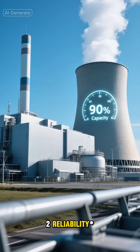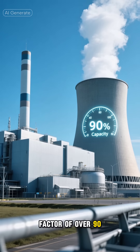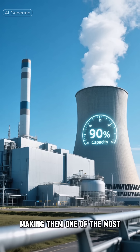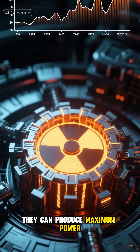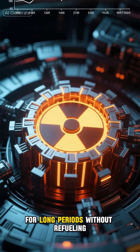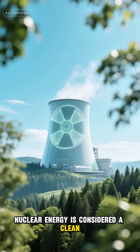Reliability: Nuclear power plants operate at a high-capacity factor of over 90%, making them one of the most reliable energy sources. They can produce maximum power for long periods without refueling.